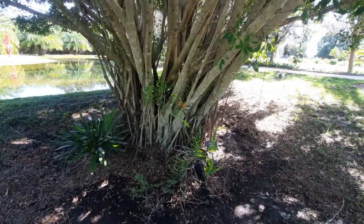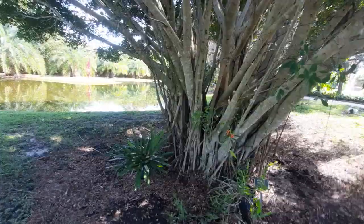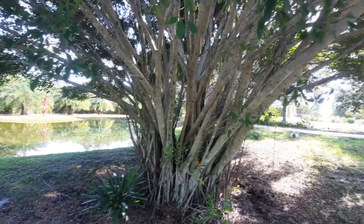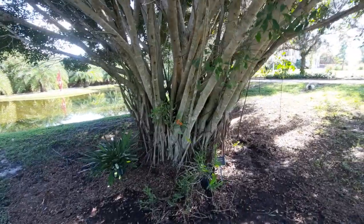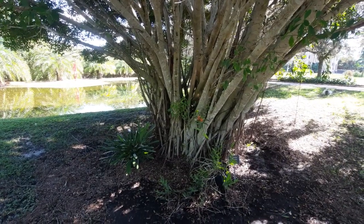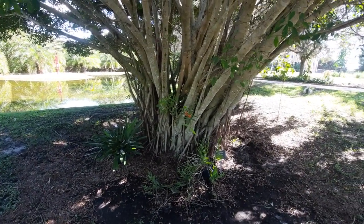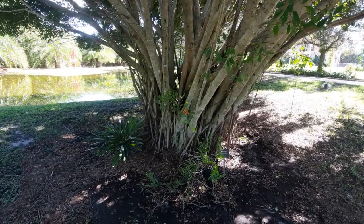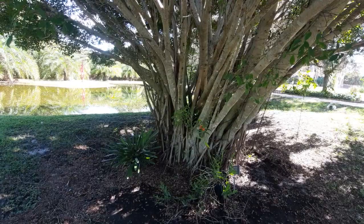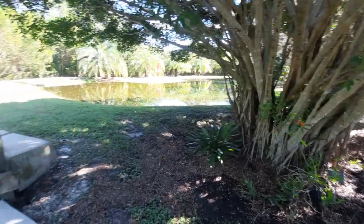I've even got a Chinese banyan right here. These are types of trees that highly spread wherever they're established, and this was most likely brought here from seed. Even though this is non-native, it doesn't mean that it's invasive.